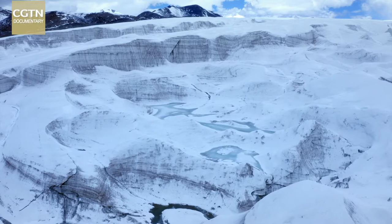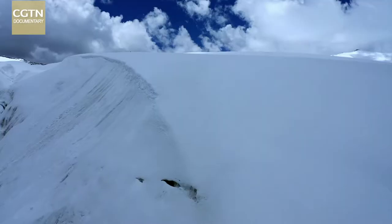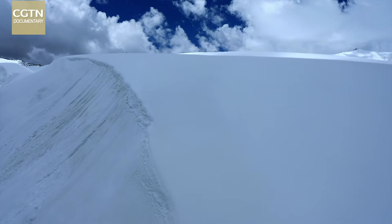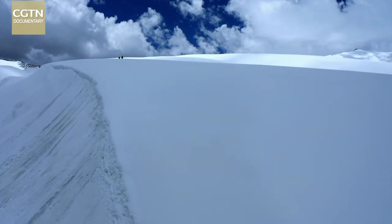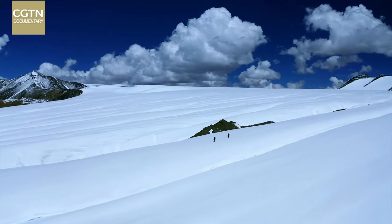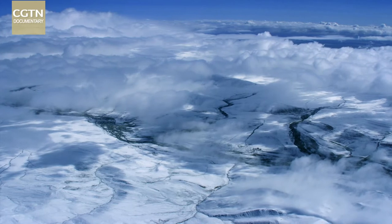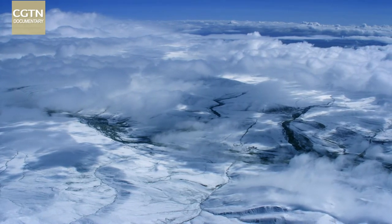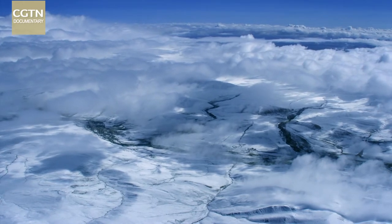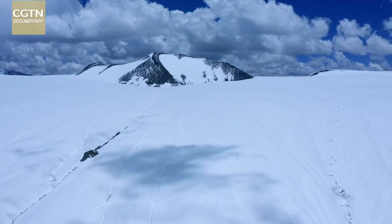Until September 1999, it wasn't known that Purogongru is the largest ice sheet in the mid and low latitude regions of the world. The average altitude is over 6,000 meters. There is a flat area in each of the middle, eastern, and southern sections of the ice sheet. Its total area is 423 square kilometers. When scientists measured the thickness of the ice sheet, they found it exceeded the maximum value of their instruments. From this, they estimated that at its thickest part, the ice sheet must be over 400 meters deep.